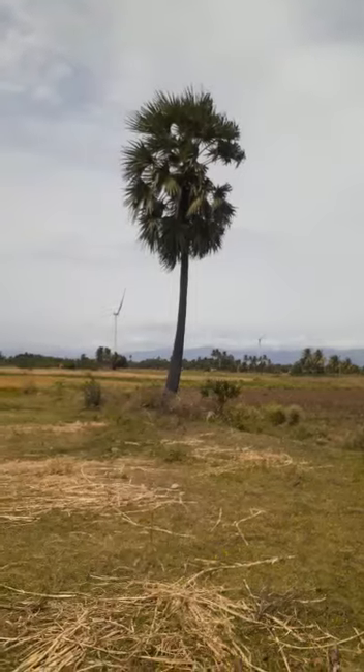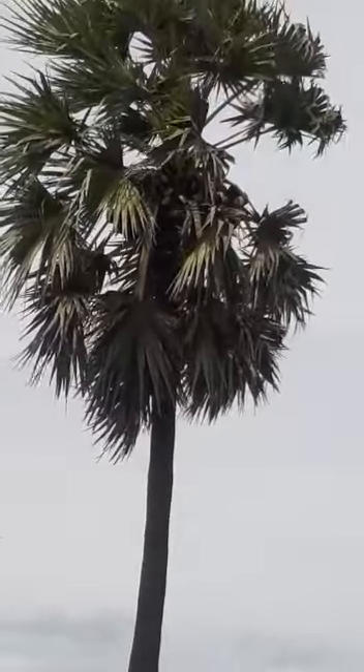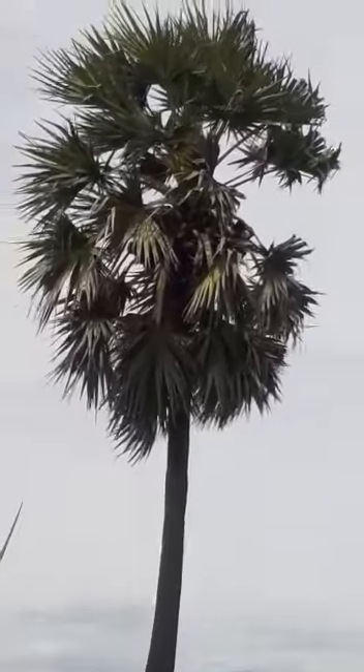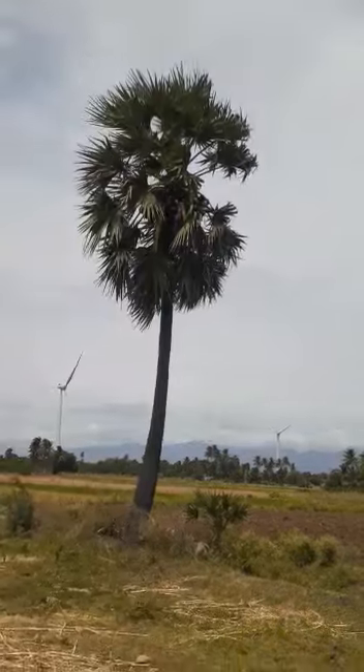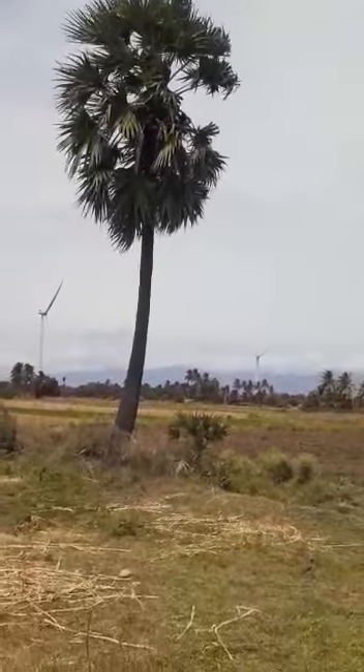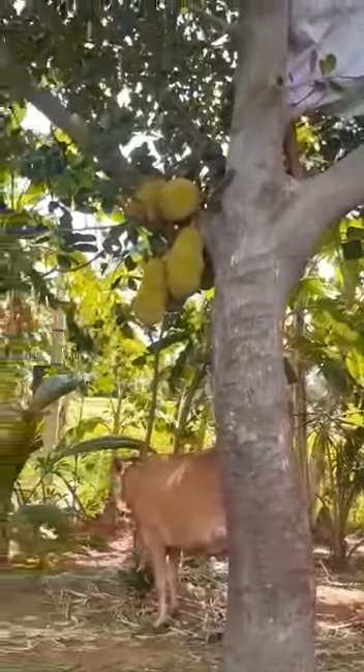This is a palm tree. And this is a jackfruit tree — you can see the jackfruits on it.